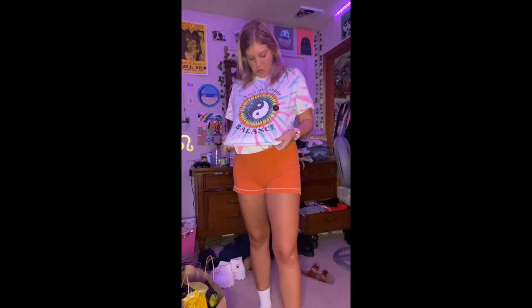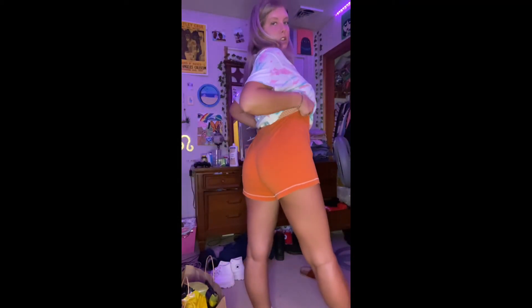This is the last one — just a little comfy outfit. I got this shirt today from Tilly's and it says 'Life is all about balance,' which is so cute. I got these shorts probably from Goodwill. It's just a cute little outfit if I'm going to the gym or just laying around the house in the summer.